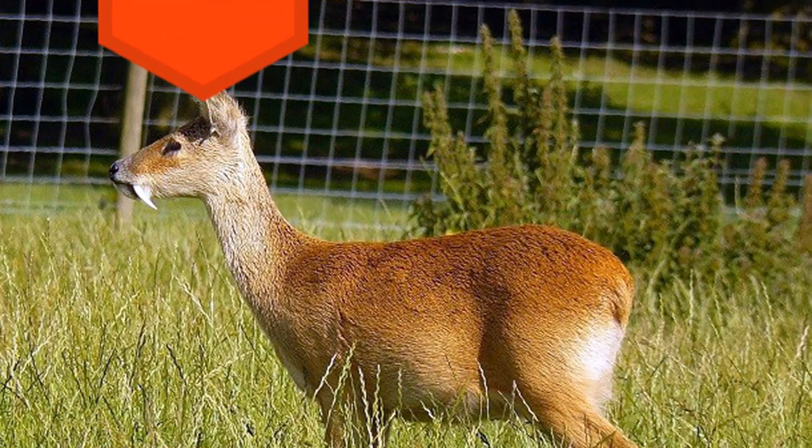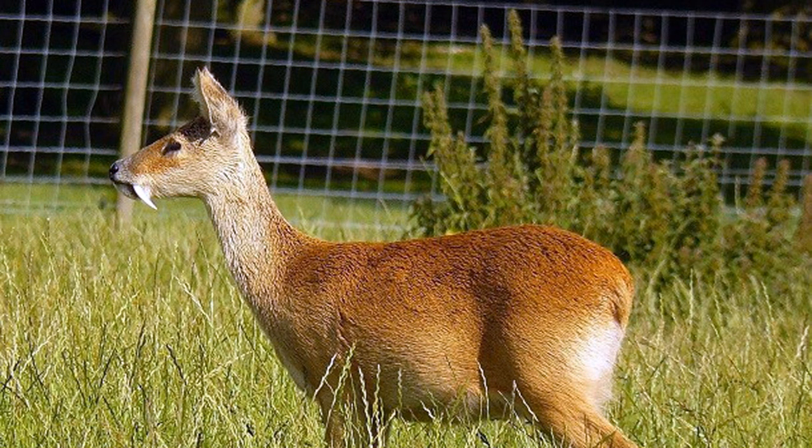17. The water deer, native to China and Korea, has massive upper canines up to 3.2 inches or 8 centimeters, which are used in territorial disputes and defense rather than eating. Because of these teeth, it's earned the nickname vampire deer.